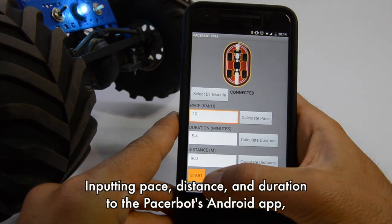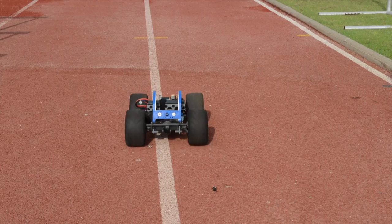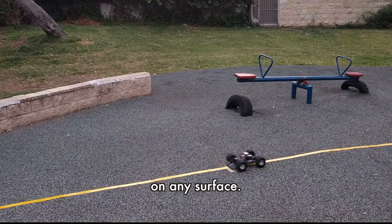Entering pace, distance, and duration with the Pacerbot Android app is all it takes to get going. Pressing the calibration button allows the robot to follow lines of any color, on any surface.